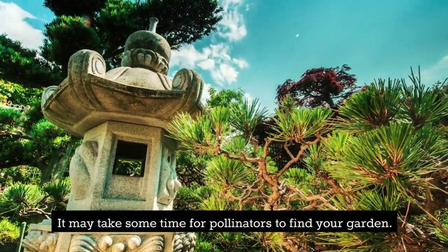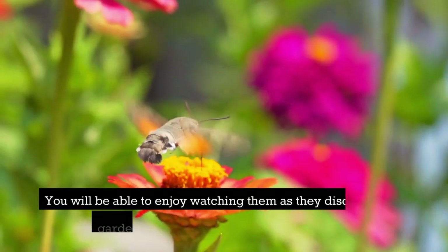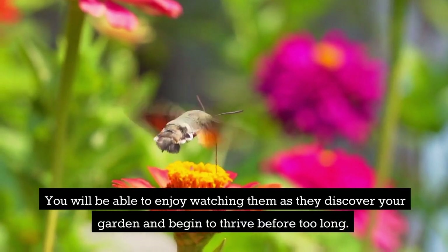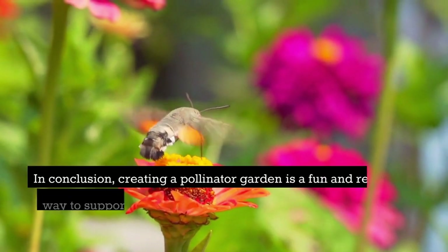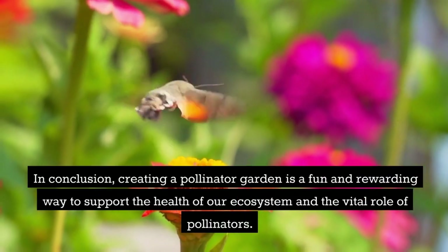Fifth, be patient. It may take some time for pollinators to find your garden, but you will be able to enjoy watching them as they discover it and begin to thrive before too long.